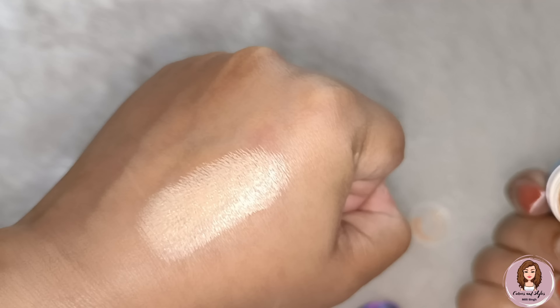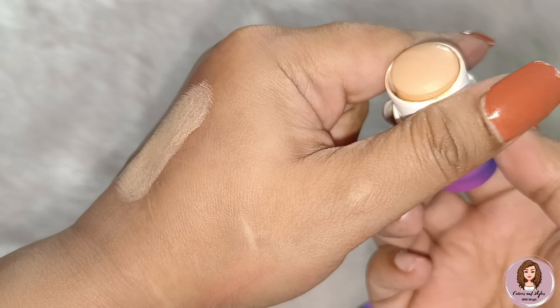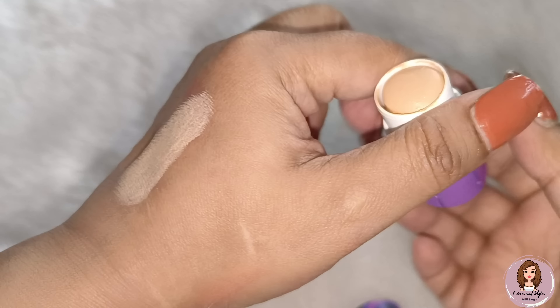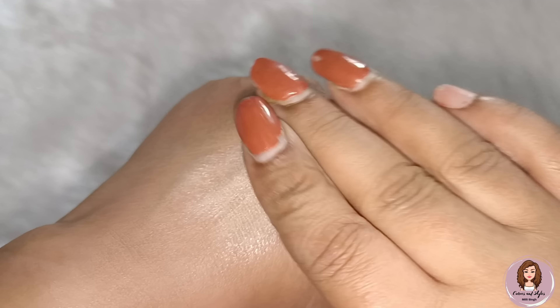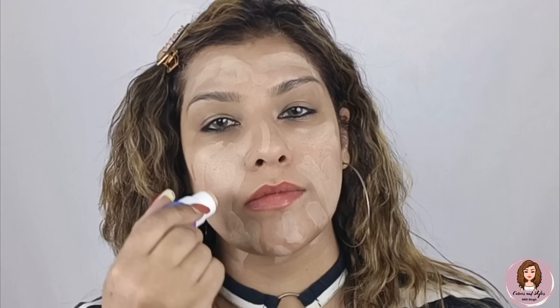Hello, my gorgeous and lovely ladies! Welcome back to my channel, Cows and Styles. I am Millie, and I'm going to share my My Glam Cosmetics products. I have used these products for the first time and achieved this makeup look. Some products I used before, like eyeshadow palettes, but some I have used for the first time and I feel very good. I will share a mini review.